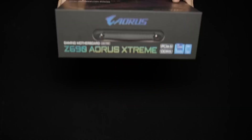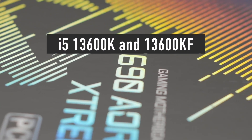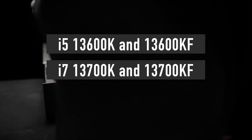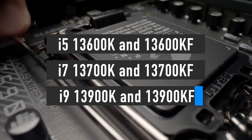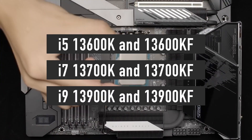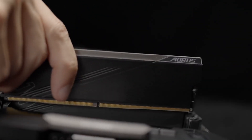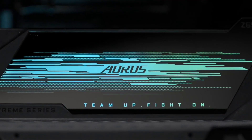In total, Intel is launching 6 new processors: the i5-13600K and 13600KF, i7-13700K and 13700KF, as well as i9-13900K and 13900KF. The only difference between K and KF is that KF CPUs do not have integrated graphics. Everything else is identical.